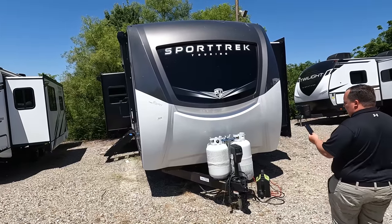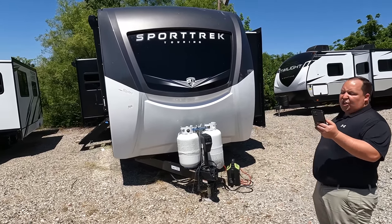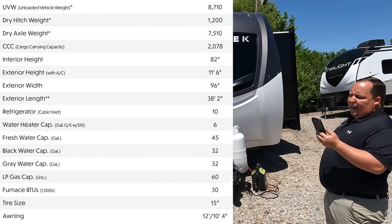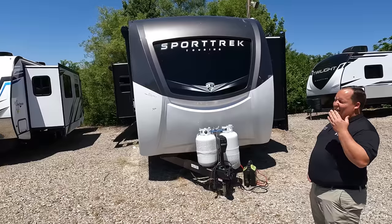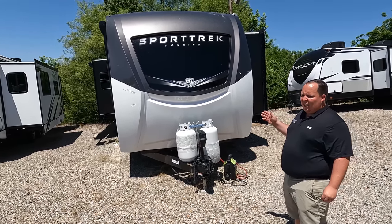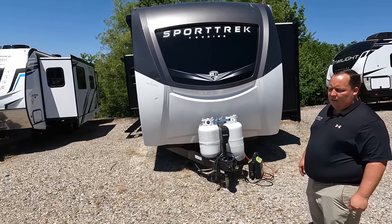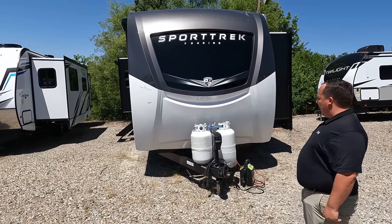The model is 343 VIB. The tip-to-tip length is 38 feet 2 inches. The dry weight is 8,710 pounds and the hitch weight is 1,200 pounds. That's a lot of weight — you shouldn't be towing this with a half-ton. There is a segment of the market that can, but you'd be a lot better off with a three-quarter ton truck, especially when you load it up, especially with this front slide out.